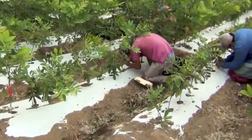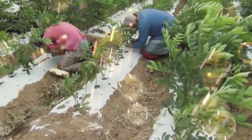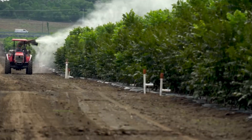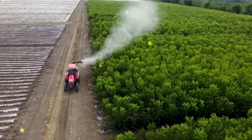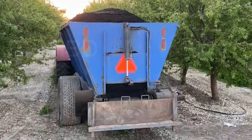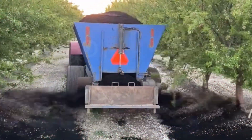Since almonds require a lot of water to grow, this project's irrigation system is required to be used frequently. Almond trees typically live for 26 to 29 years on average, and starting in the 20th year this tree's fruit output starts to decline.